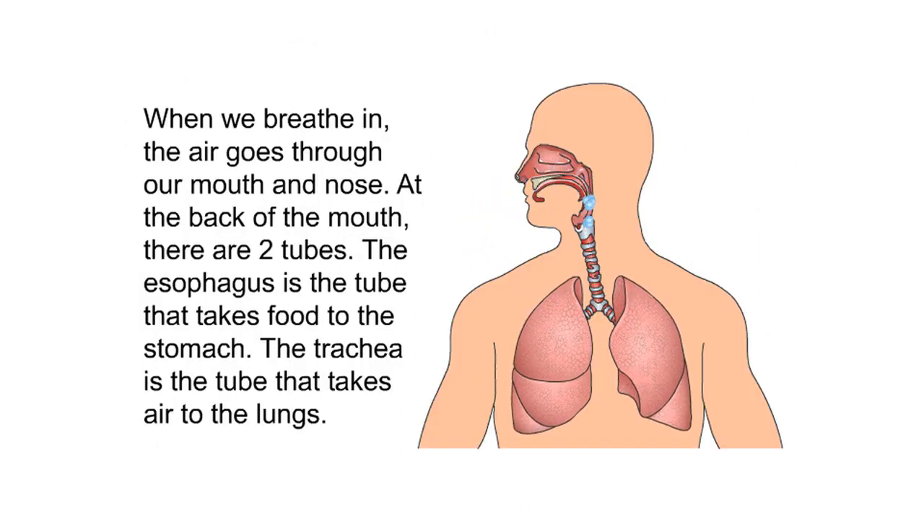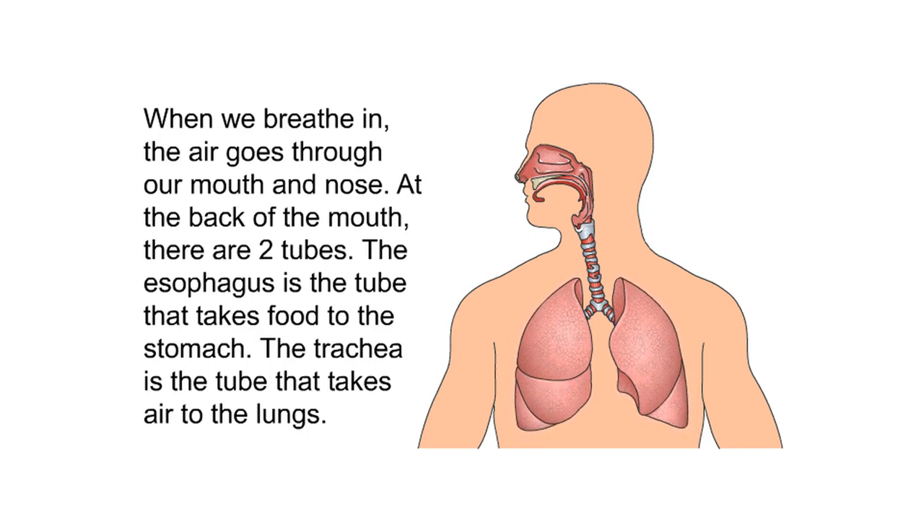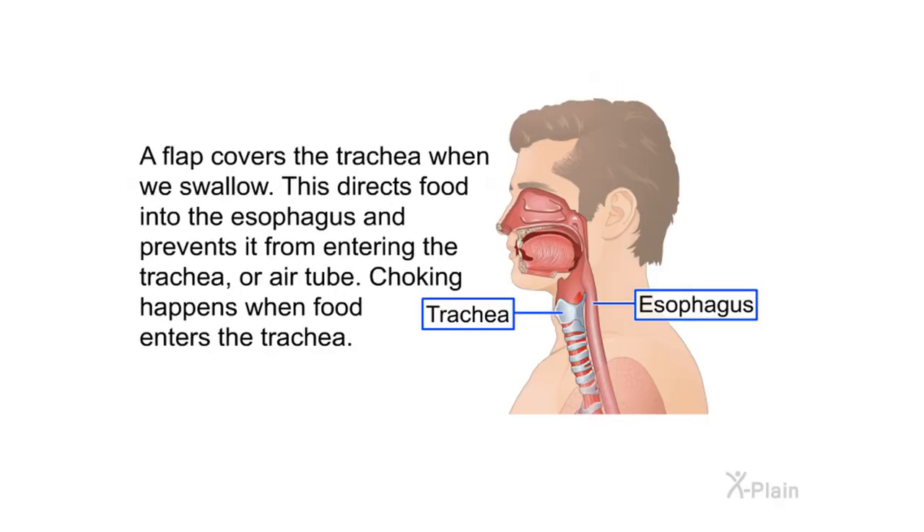Anatomy — the airway: When we breathe in, the air goes through our mouth and nose. At the back of the mouth there are two tubes. The esophagus is the tube that takes food to the stomach. The trachea is the tube that takes air to the lungs. A flap covers the trachea when we swallow, directing food into the esophagus and preventing it from entering the trachea. Choking happens when food enters the trachea.